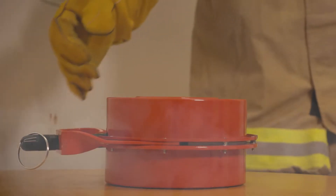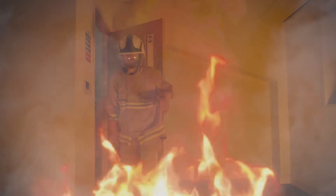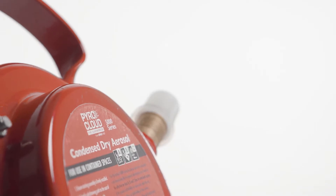They are easily activated. The pin is pulled out and then the device is thrown into the room. After activation, an aerosol cloud is generated which expands volumetrically, filling the whole area, either controlling or fully extinguishing the fire.